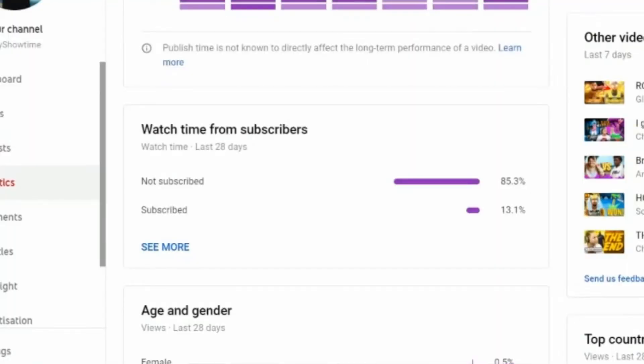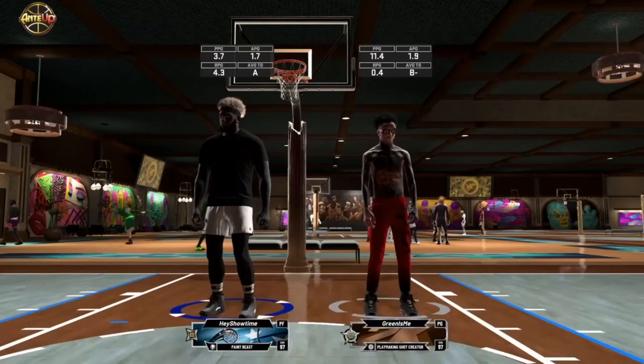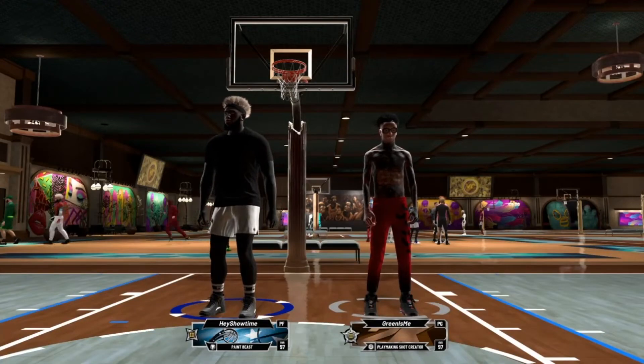If you are watching this, please do comment, like, subscribe, join the notification gang, hit the notification bell to get notifications every time I post. Thank you, I appreciate it. What is up YouTube, it is showtime!